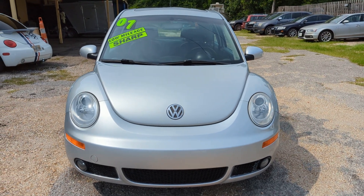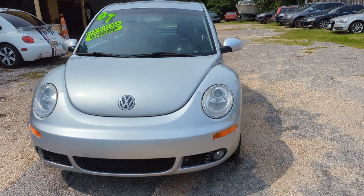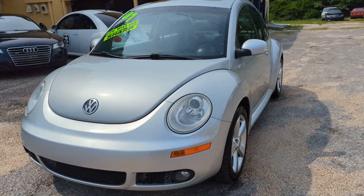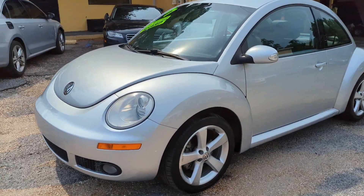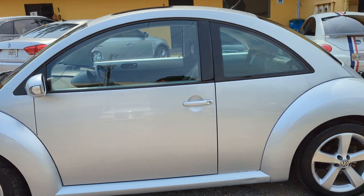Hey everybody, thank you for checking out our video today here at the Auto Connect in Ocean Springs, Mississippi. We have a 2007 Volkswagen Beetle with 59,000 original miles. Just serviced, drives excellent.